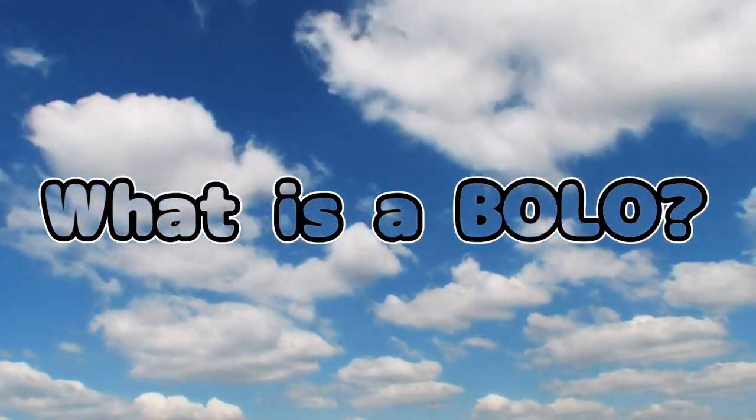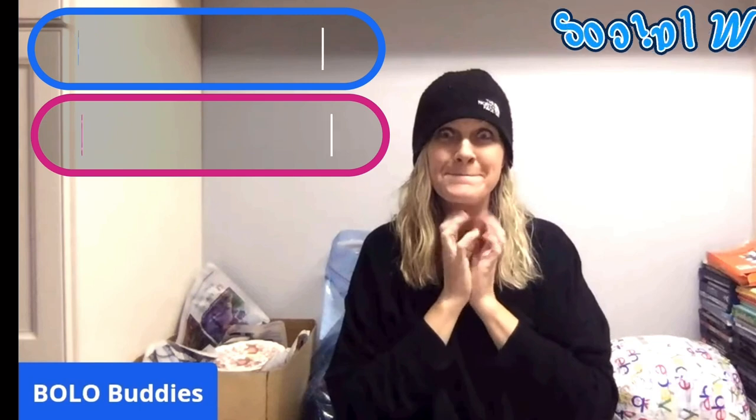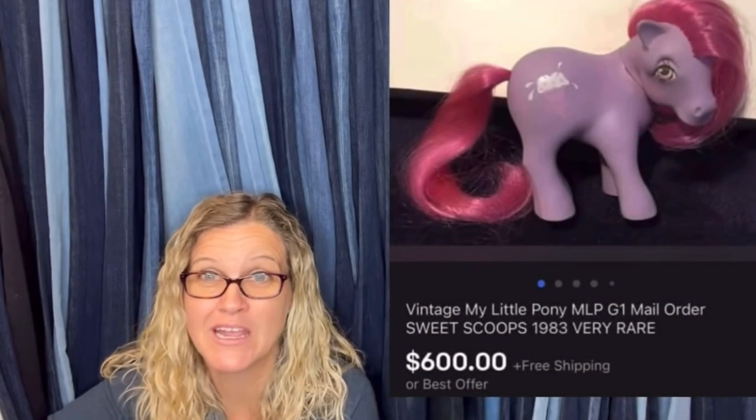Is WorthPoint worth it? I am going to give you my opinion and tell you how it has paid off for me. Hey Bella Buddies, thanks for watching. Time for a dollar — $600 for a My Little Pony. Amazing, right? I'm also going to give you a bunch of samples of how I use WorthPoint, show you some items I sold higher because of WorthPoint, and we're going to go over the price guide.